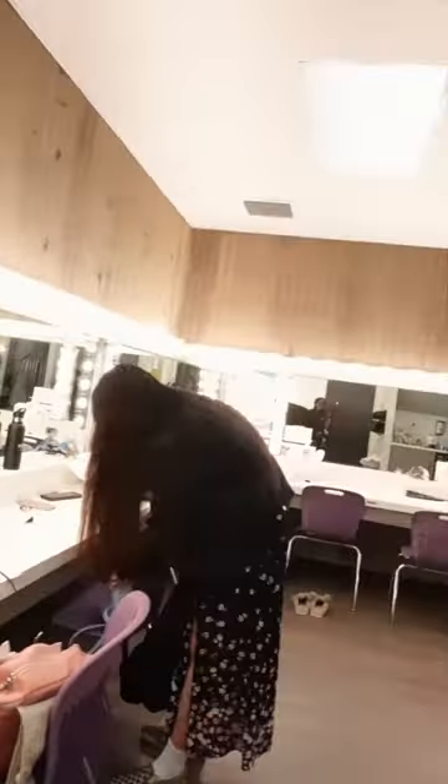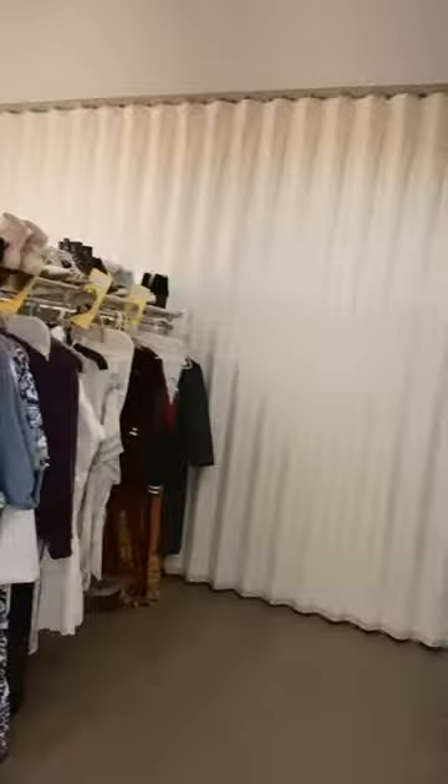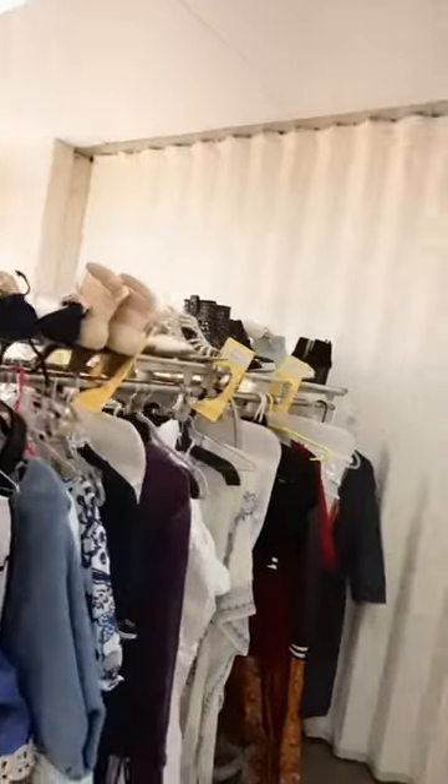Before I leave, I'm just going to show you around the costume shop. Here's the costume shop — this is the girl's side. There's Celeste and all of the crew. Here's all of her costumes.